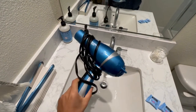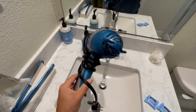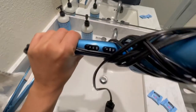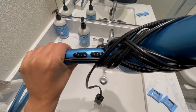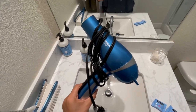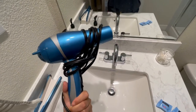Hey guys, I'm doing a review on my blow dryer. This is the titanium blow dryer. Highly recommend — it's a great color. It has high, medium, and low heat and it also has high and low speed. I've been using this for many, many years. I have one upstairs in my room and I also have one downstairs for our guests.